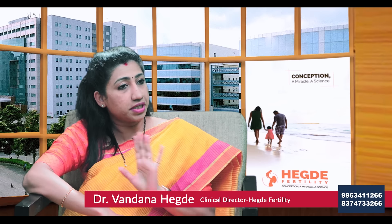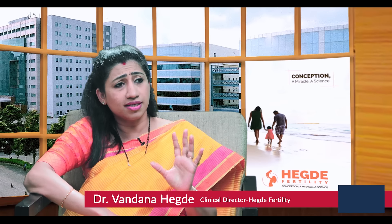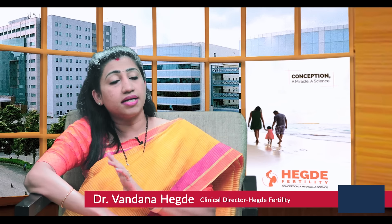This gives an equally good success rate. Sometimes patients worry whether frozen embryos are good — we are getting very good success rates with frozen embryos. In fact, nowadays we are moving towards frozen cycles, as frozen cycles are giving us better success rates compared to fresh cycles.